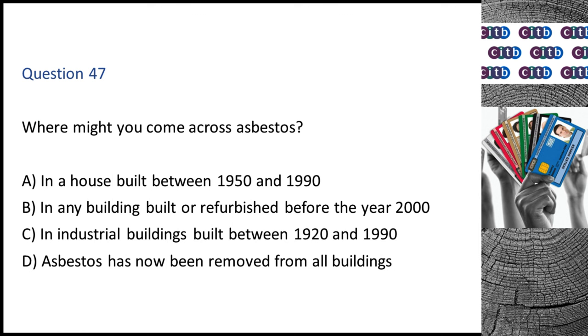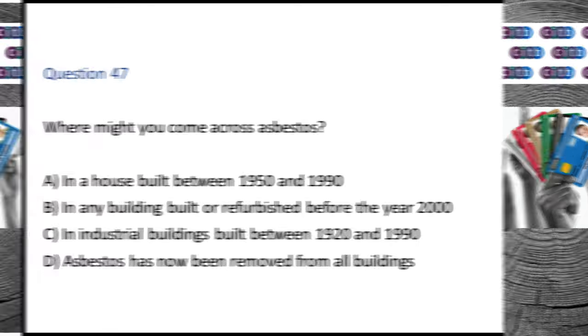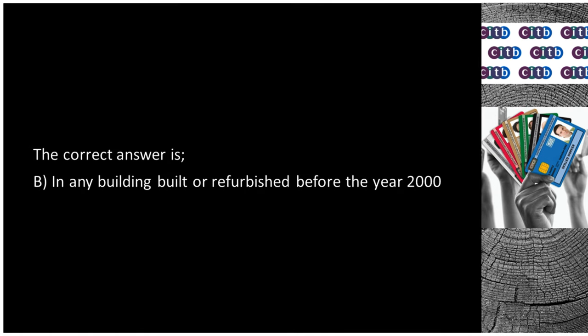Question 47. Where might you come across asbestos? A. In a house built between 1950 and 1990. B. In any building built or refurbished before the year 2000. C. In industrial buildings built between 1920 and 1990. D. Asbestos has now been removed from all buildings. The correct answer is B: In any building built or refurbished before the year 2000.